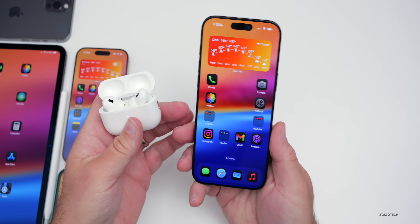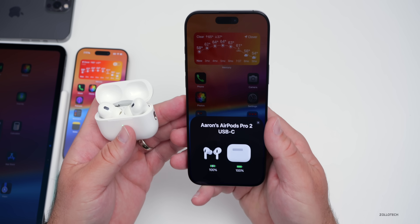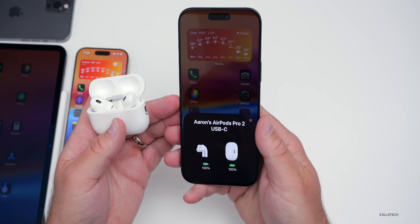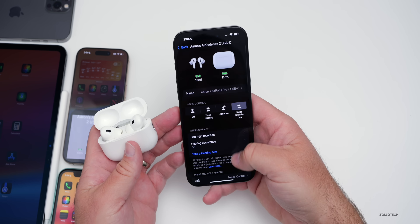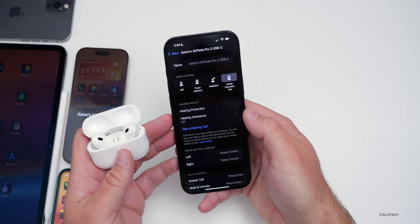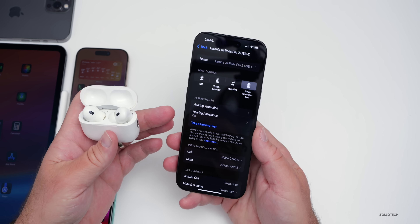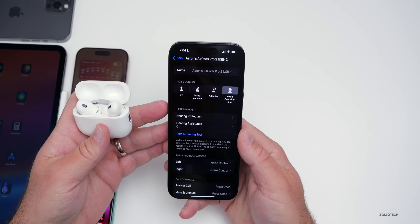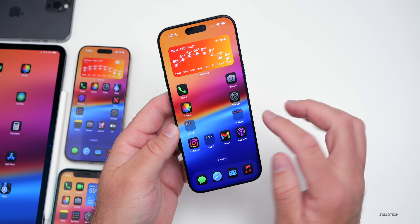Apple is working to bring the AirPods hearing test and hearing aid features to Canada. Apple told the Toronto Star this week that they're working with Canadian provinces to allow the feature to be used soon without a prescription from a doctor. In the United States you can already go into AirPod settings and take a hearing test, and Apple hopes to roll this out around the world as it works with local governments.